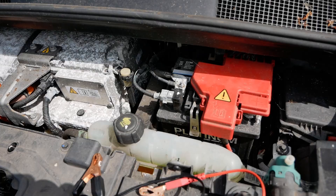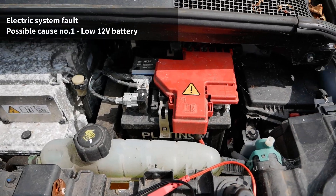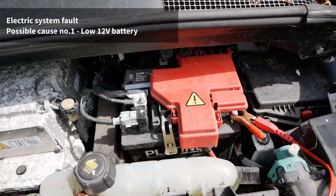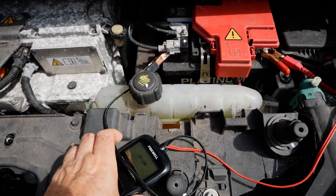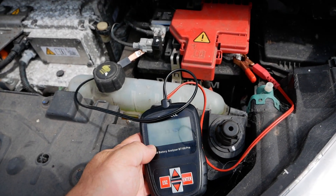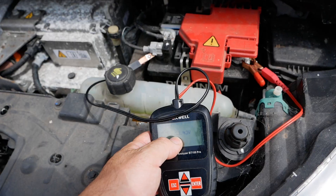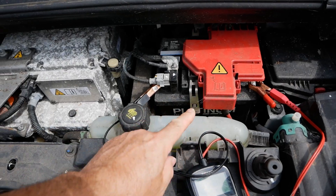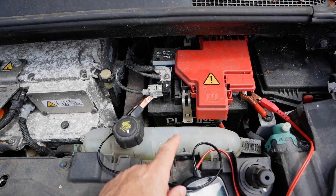The most common reason for errors on a Zoe - by far - is caused by the 12-volt battery. So what you need to do is test your 12-volt battery. I've got a little battery tester here, but you could use a multimeter and simply measure the voltage. The mistake a lot of people make is measuring the voltage when the vehicle is live - in this case you can see it's 13 and a half volts. That isn't measuring the actual voltage of the battery; that's measuring the voltage of the charging unit.